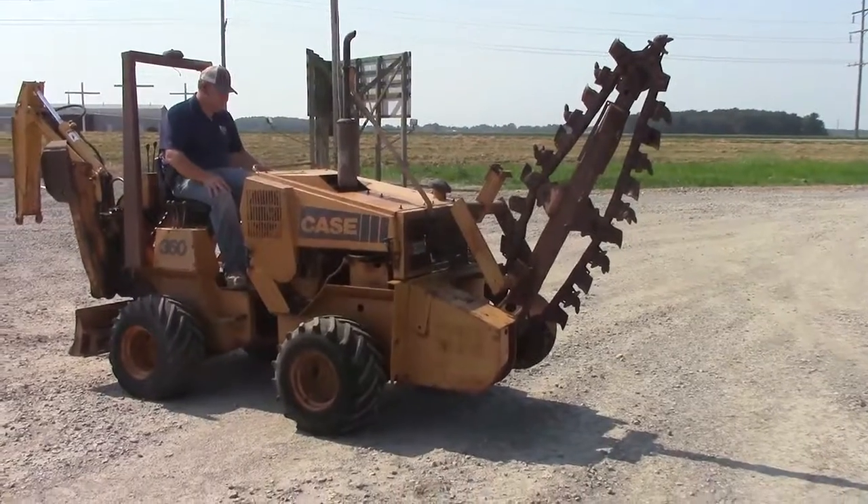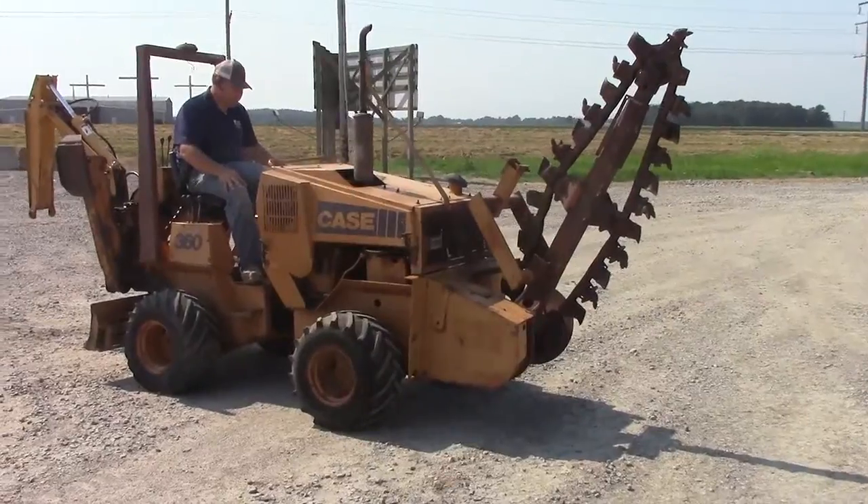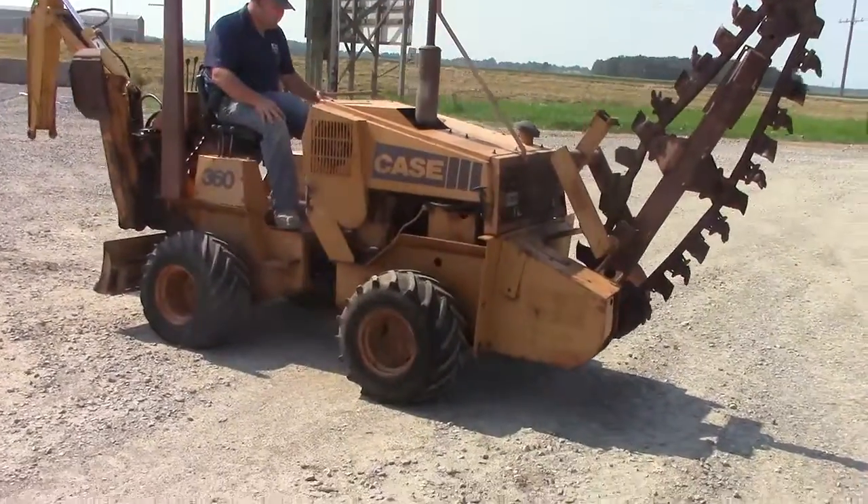Does have the backhoe attachment on the back. No reserve auction. Sells to the highest bidder. Going to do a quick walk around on it. It is a running and operating rig.